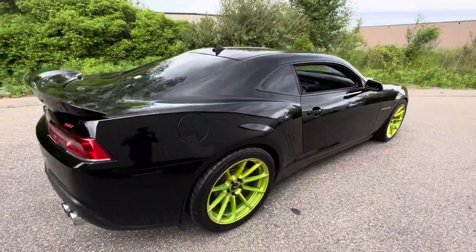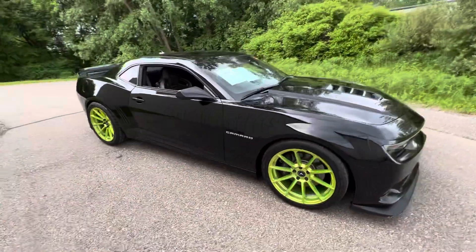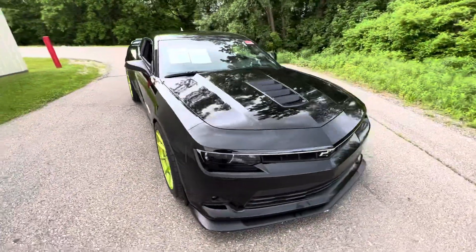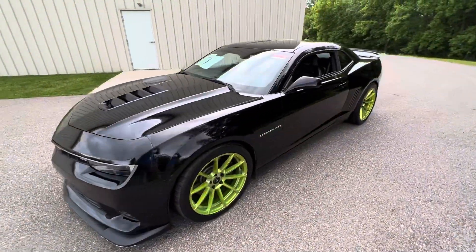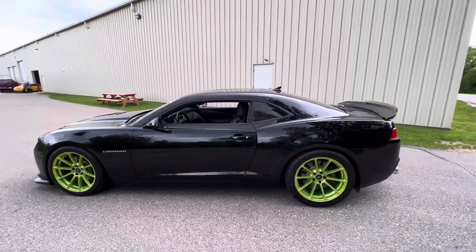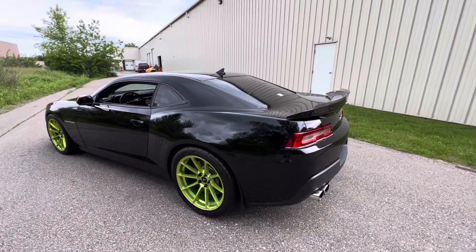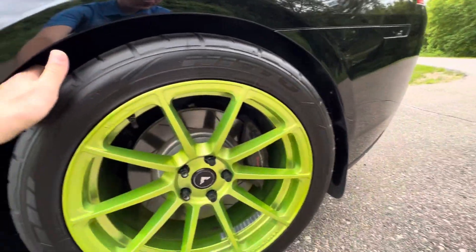The car sounds nasty, it looks nasty, it is nasty — just an awesome car. This thing would be a blast to drive this summer and summers to come. It's a very, very nice looking car. You also have some really sticky Nittos on here.